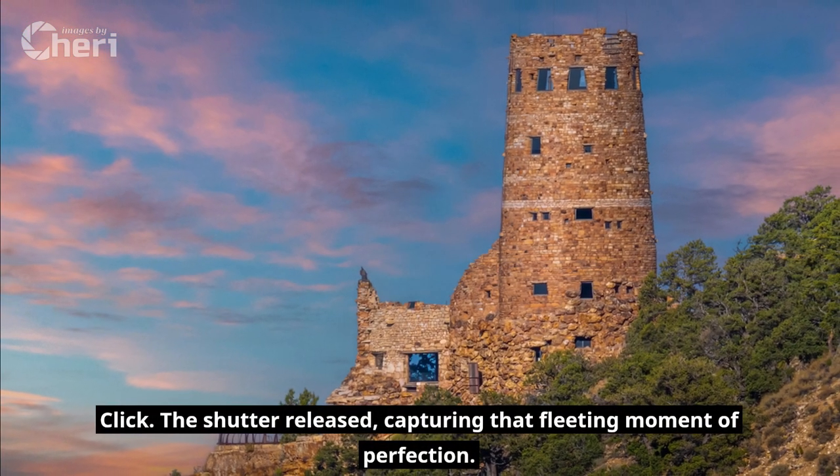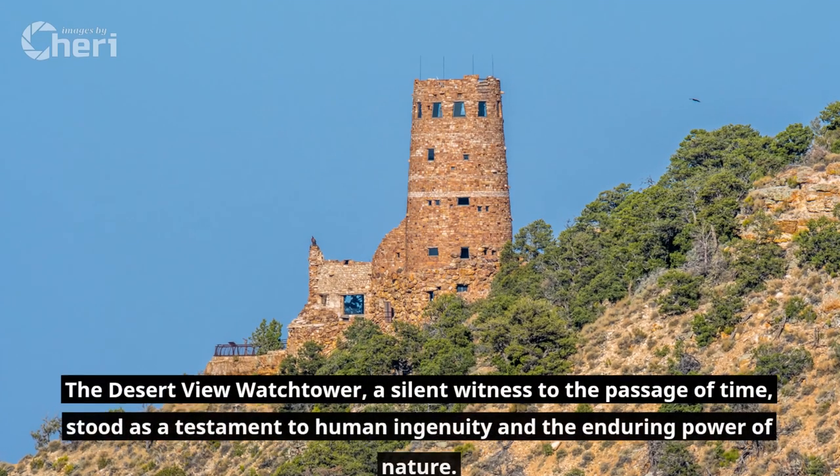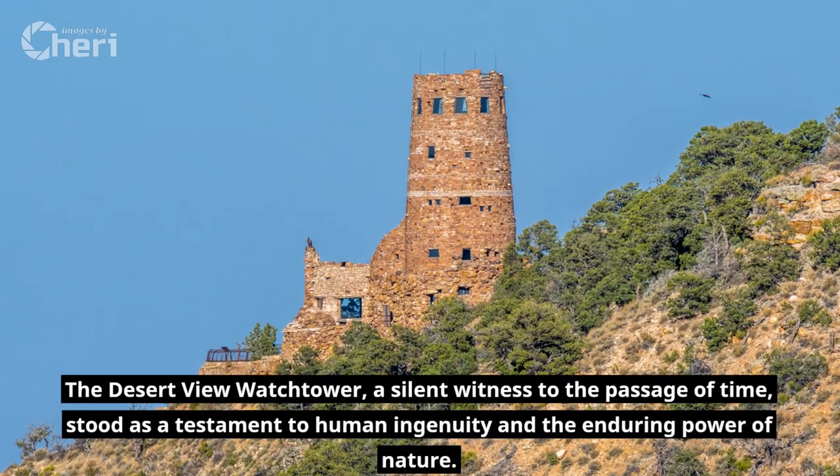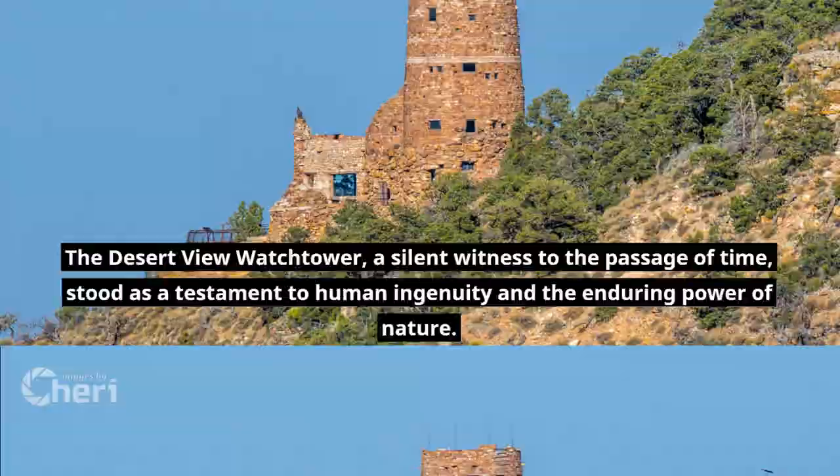Click! The shutter released, capturing that fleeting moment of perfection. The Desert View Watchtower, a silent witness to the passage of time, stood as a testament to human ingenuity and the enduring power of nature.